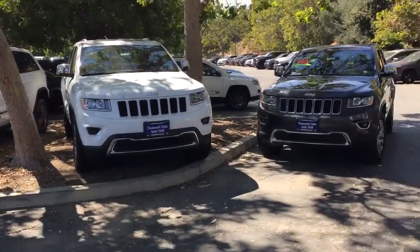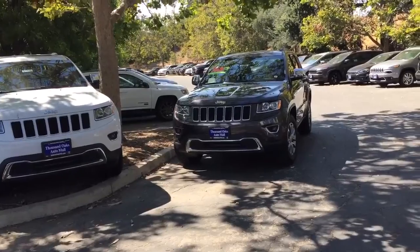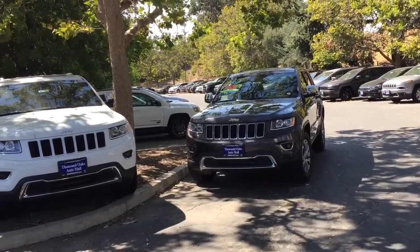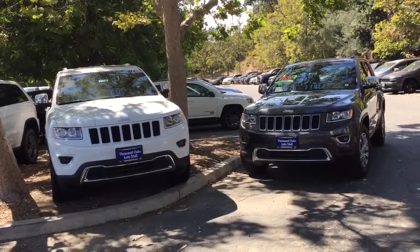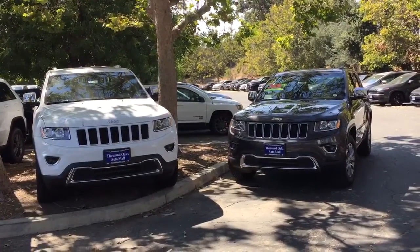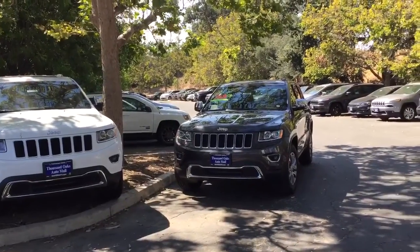Next is the top-of-the-line 5.7 Hemi V8. This has FuelSaver technology and boasts up to 360 horsepower and 390 pound-feet of torque. This also delivers the best-in-class maximum towing capacity of 7,400 pounds.